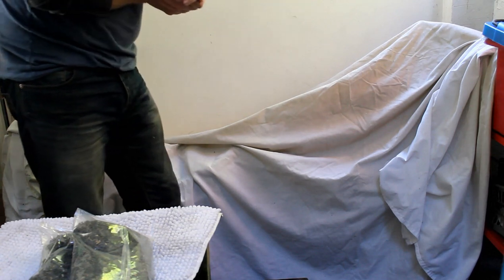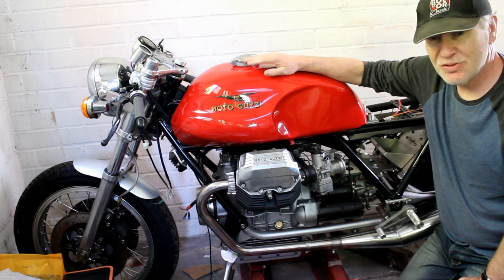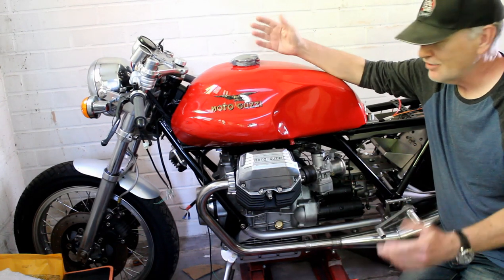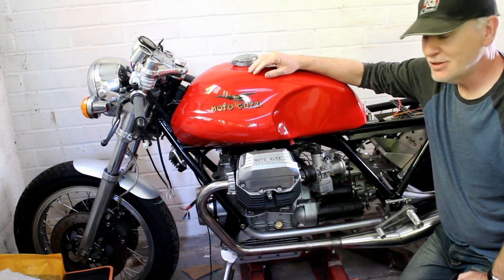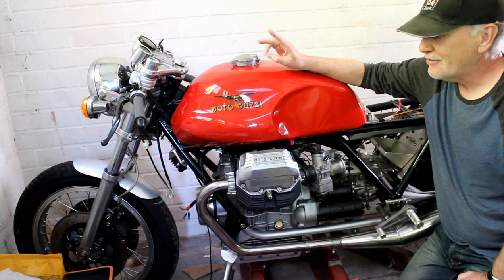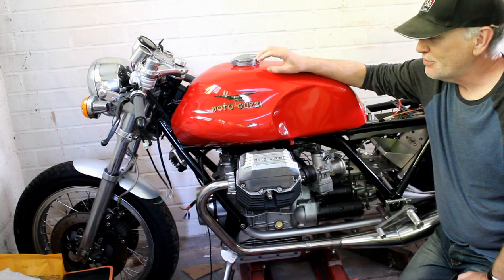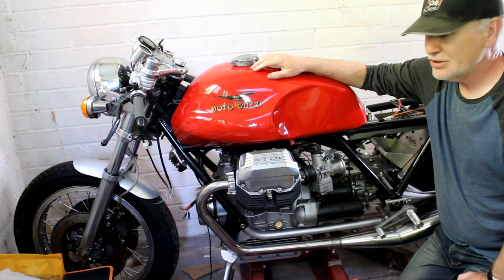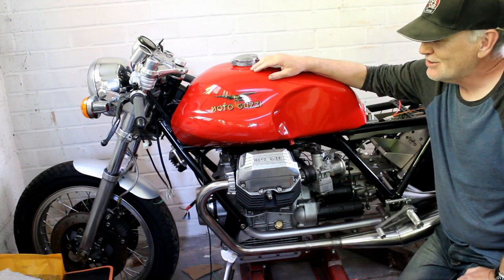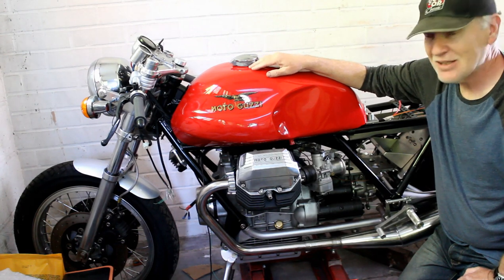Now here we are back where we started with the Guzzi. The work I'm going to do with the Guzzi and the Norley will be covered in specific videos about those bikes, because otherwise it's going to get far too long. Since filming the first part of this video this morning, I've had two deliveries today - one is the cockpit fairing for the Guzzi, and the other is likely the Oberon slave cylinder for the Norley. I won't open them now as this video is already quite long - we'll save that for project-specific videos in the near future. Thanks for watching and cheers.